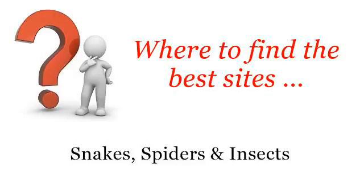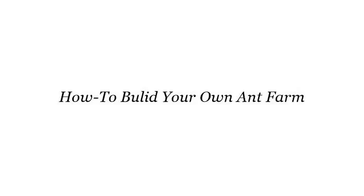Where to find the best sites? Snakes, spiders and insects. Howdy! You want more information about how to build your own ant farm? These are the best resources we could find on the web.